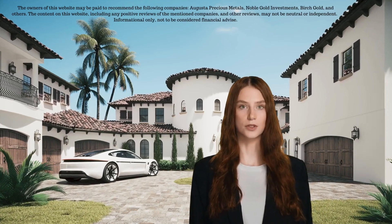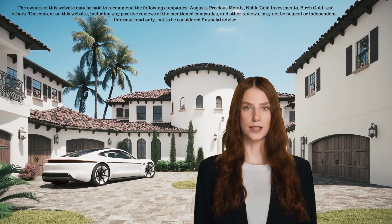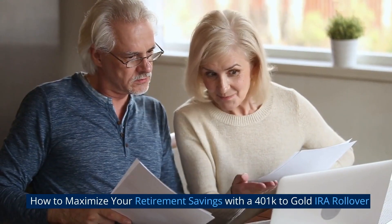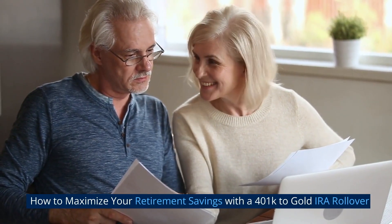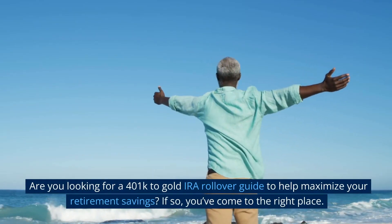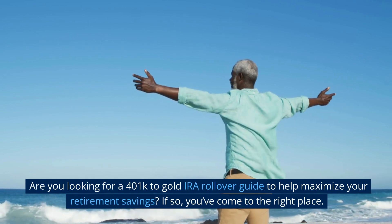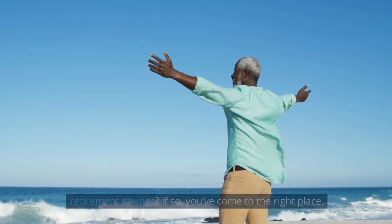Helping you to find solutions in this uncertain economy. Welcome to the channel and enjoy the video.